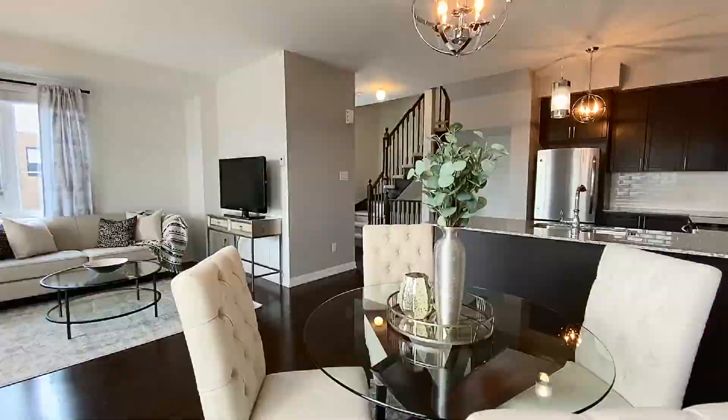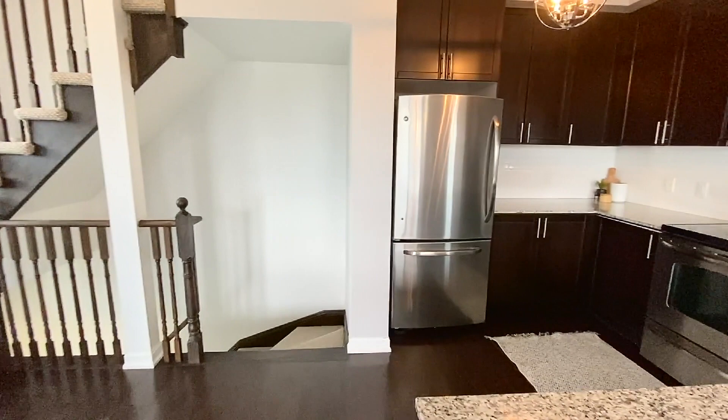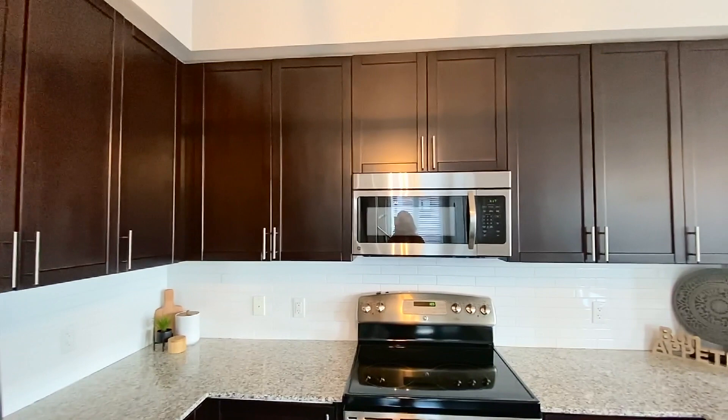Let's take a look at the kitchen. Stainless steel appliances with granite countertops and really tall, nice cabinetry. Super functional — it's wide and spacious and you're never out of the action. You can be in the kitchen and still be chatting with friends in the living room. It's just a very beautiful kitchen. On the main floor, there's also a powder room.